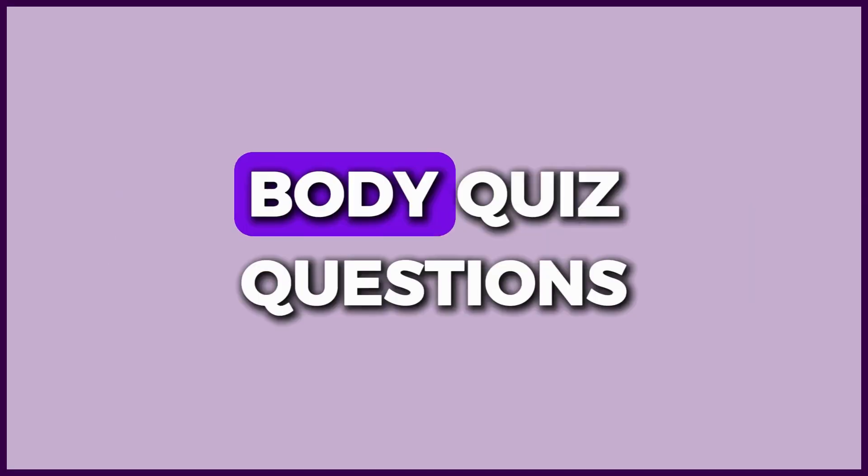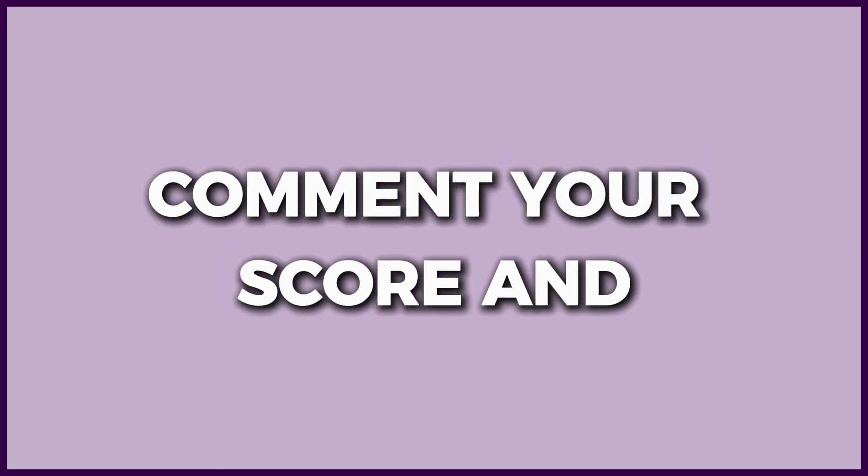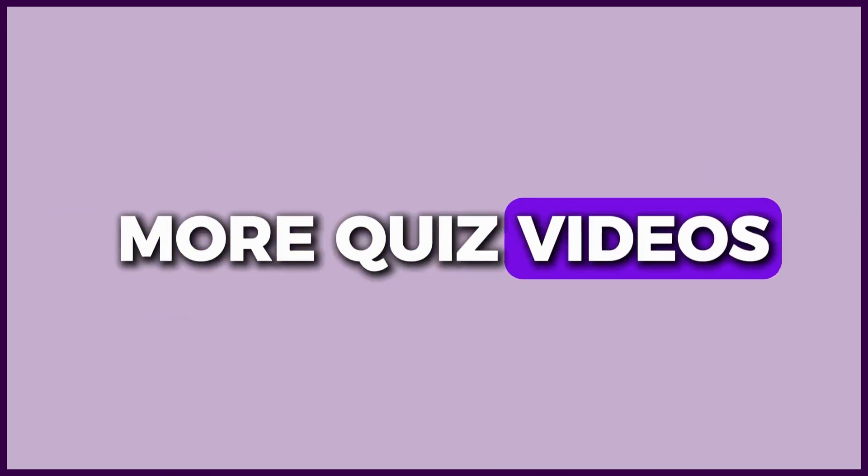Out of 30 human body quiz questions, how many did you get right? Comment your score, and don't forget to like, share, and subscribe for more quiz videos.